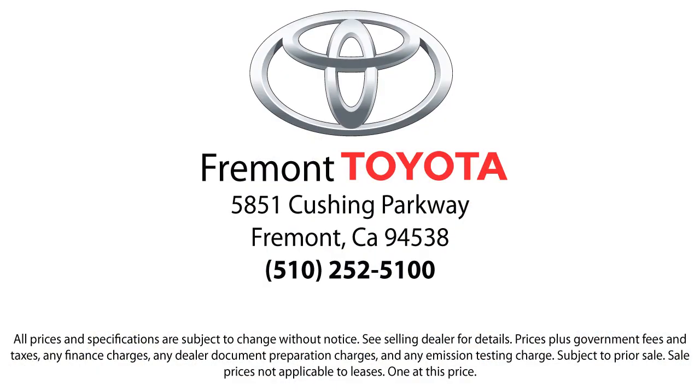So, ready to set up a test drive? Come visit Fremont Toyota today. We're located at 5851 Cushing Parkway in Fremont. Hablo espanol.